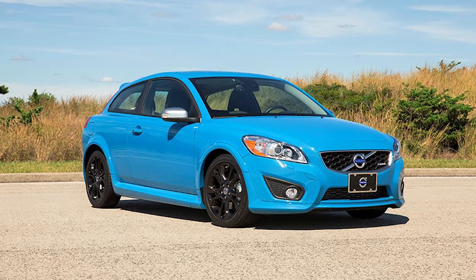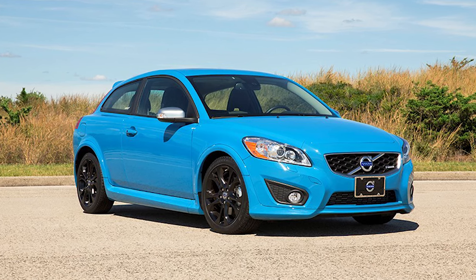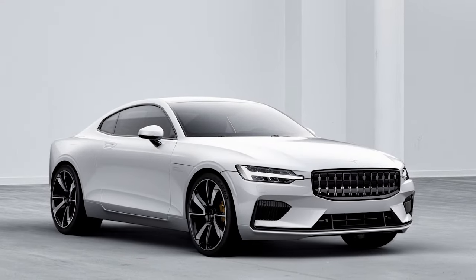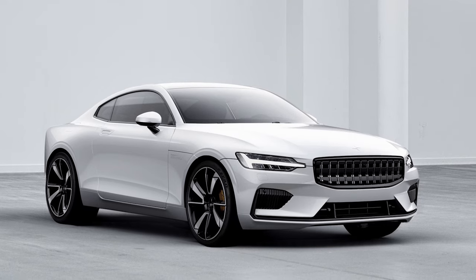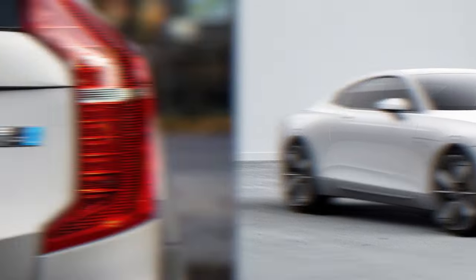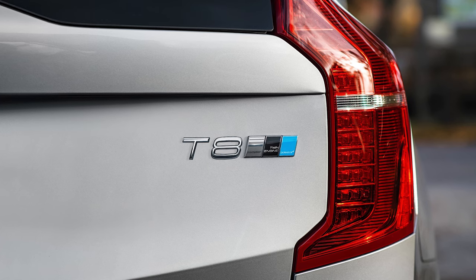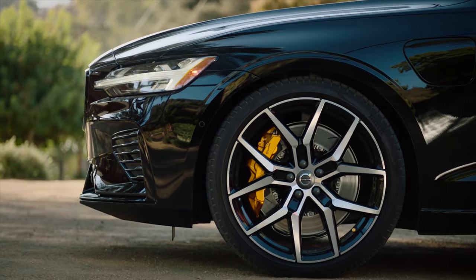Then, within about 10 or 15 years, Polestar started tuning on-road versions of Volvo's products, like the C30 hatchback and the S60 and V60 sedan and wagon. In 2015, Volvo brought the Polestar brand completely in-house, and then spun it off to create a fully electric premium brand that someday should go toe-to-toe with the likes of the Porsche Taycan. But even today, the racing brand makes a variety of performance enhancements for Volvo's current internal combustion lineup, ranging from chip tuning on lesser models to full-blown suspension and braking packages on flagships.